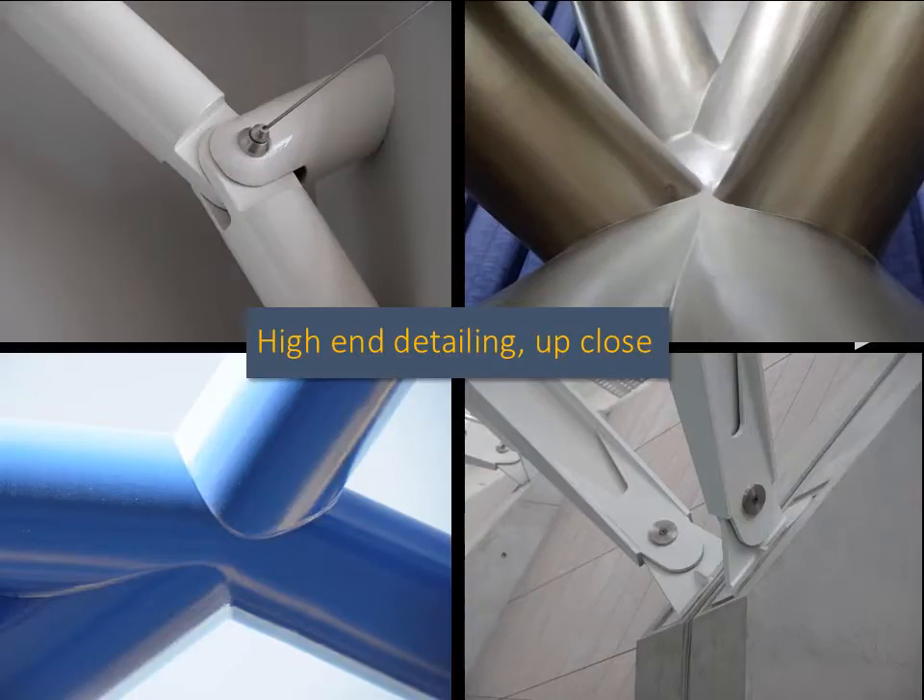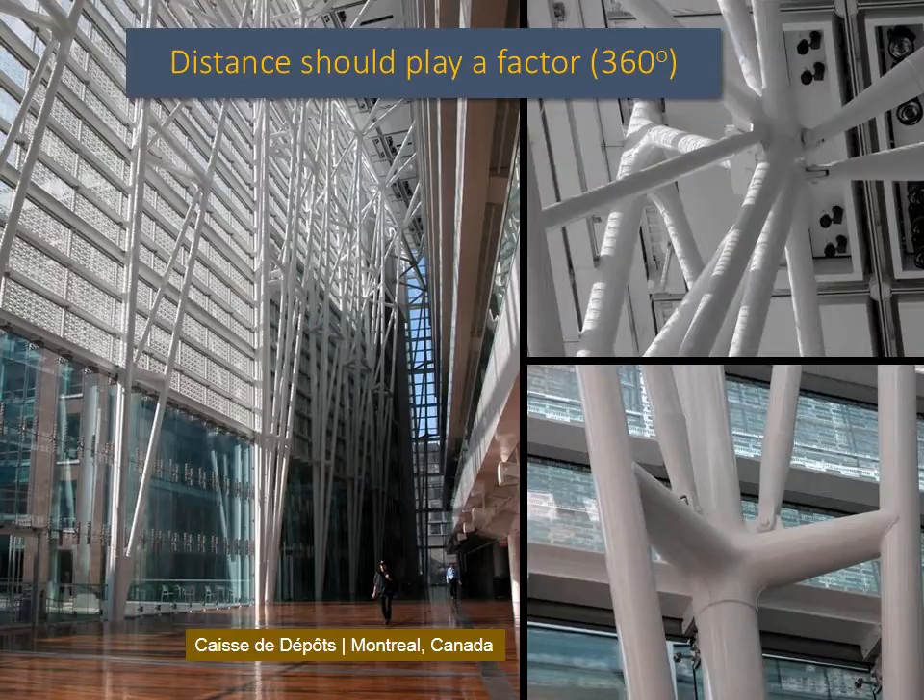Exquisite or expensive detailing needs to be close enough to view to be warranted, or its impact will be lost on the occupants of the building. Even within the range of these four projects — all of which have high-level custom work that includes significant weld remediation, grinding, and filling — there is indeed a range. The premise in deciding on your detailing strategy is that elements close to view warrant higher-end details than connections located at a distance.